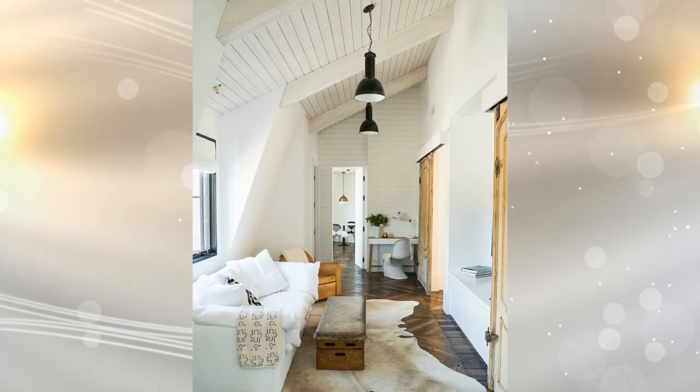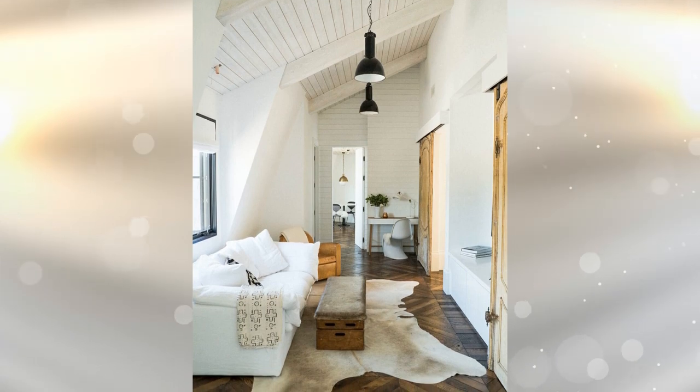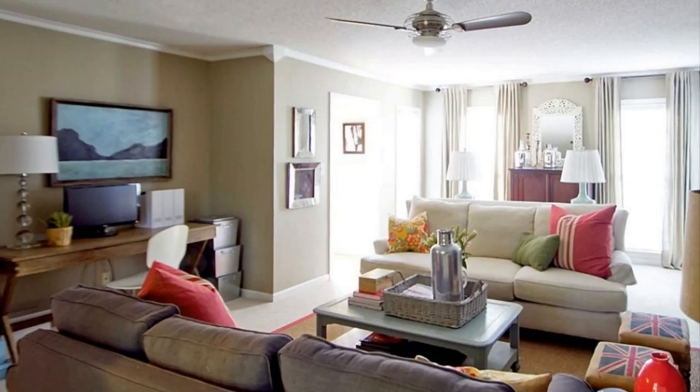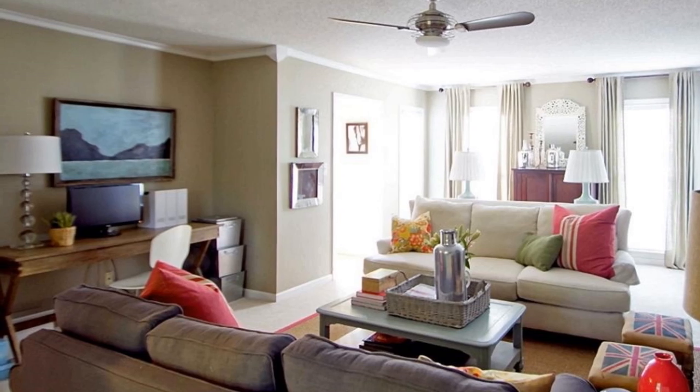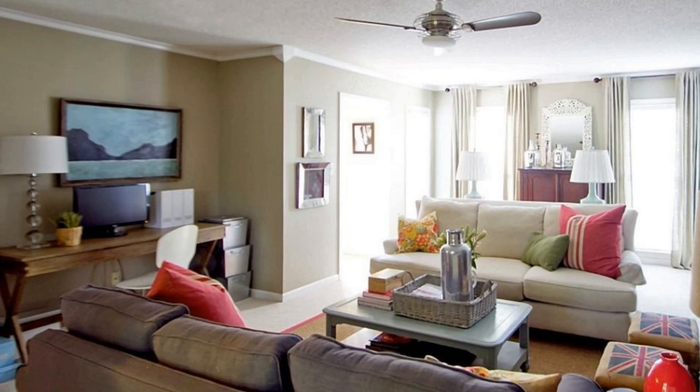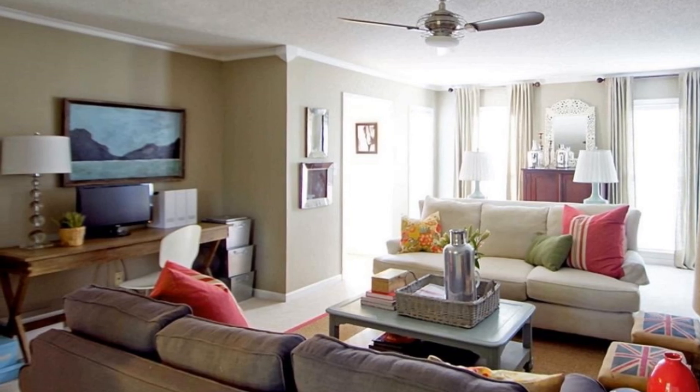Tip 16: The best strategy to make your home work when lacking space is a multipurpose room. For instance, if you don't have enough space to section out areas, then try to put your space into a single use, like a living room, family room, or an office.